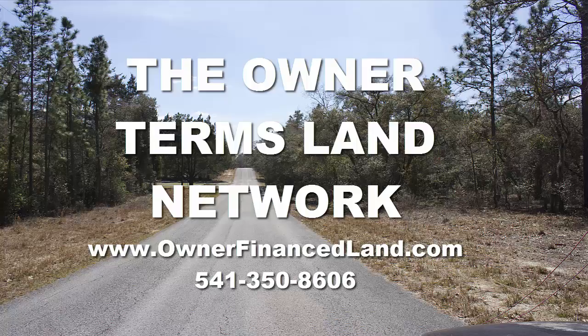Well, that's it for this one acre lot in Florida. We will be back again very soon with another property for you to check out that we have available on our websites. This is Jesse signing off from the Owner Terms Land Network.